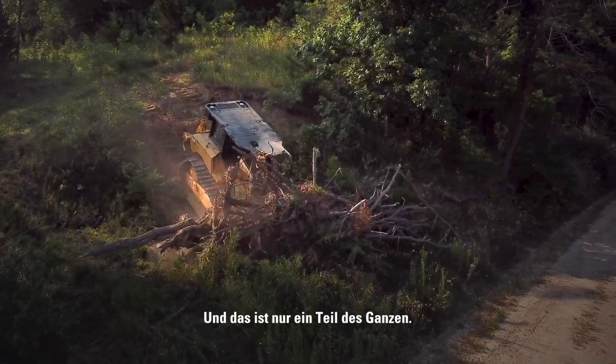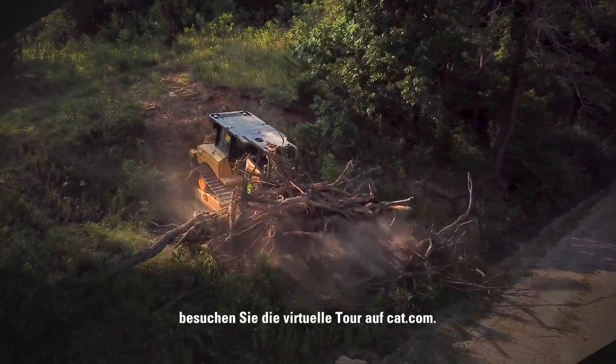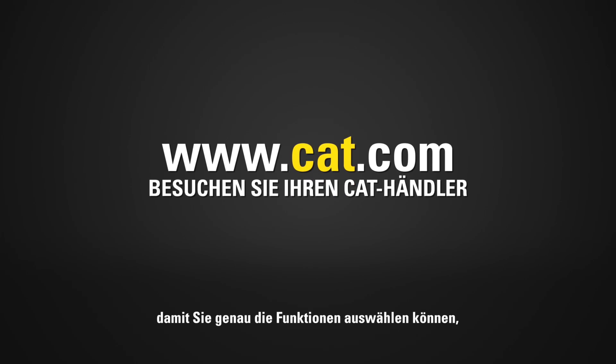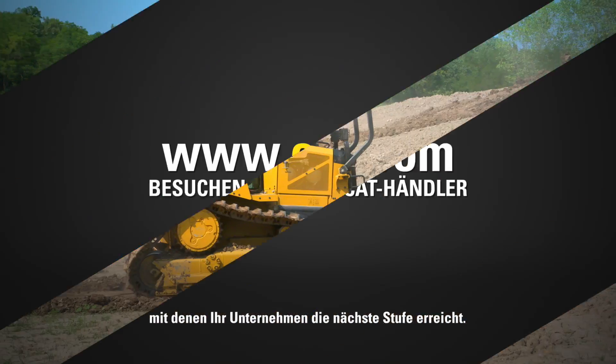And that's just part of the story. To start building your ideal D6, visit Cat.com to take a virtual tour, or see your Cat dealer so they can help you pick out just the right features to help you take your business to the next level.